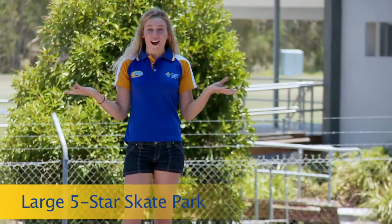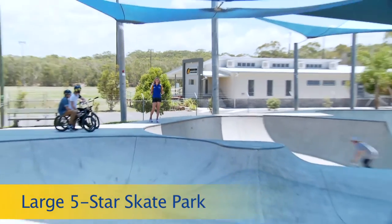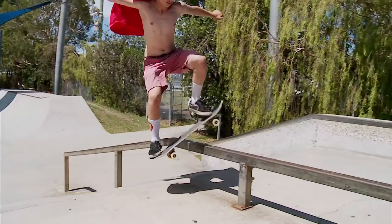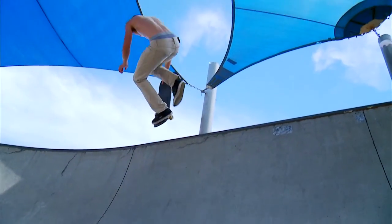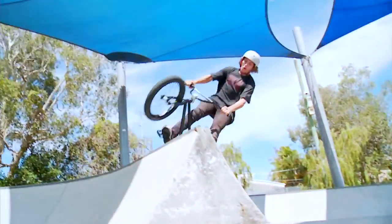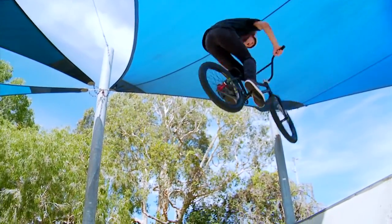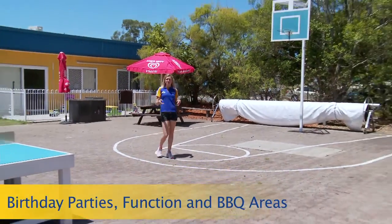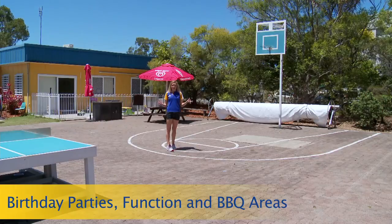Welcome to our five-star skate park — one of the best outdoor skate parks in Australia. Fully fenced with shade sails, loads of ramps, grinds and bowls. It's no wonder some of the best skaters on the coast and in Australia come here. Entry to the skate park also includes a swim pass. We also have a barbecue, table tennis and basketball area, creating endless enjoyment for families and groups.